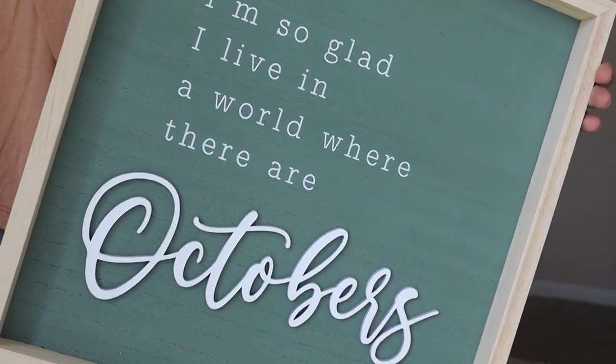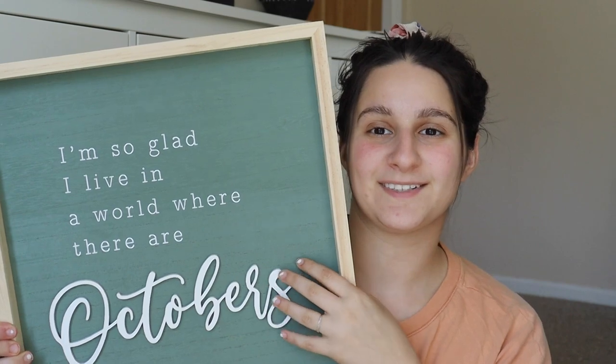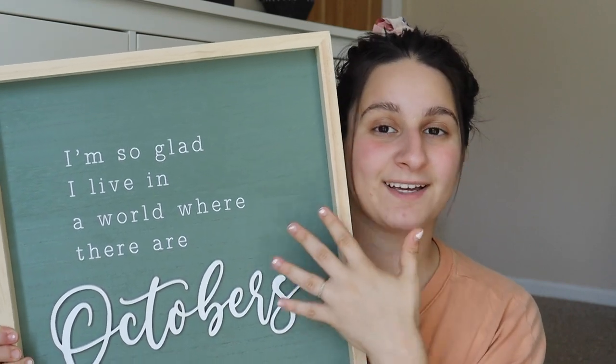I think I'm going to start at Hobby Lobby because I feel like I got a lot of good stuff there, and all of their fall decor was 40% off, which I believe it still is. Hopefully it is when I'm filming this video. First things first, I saw someone post that they got this somewhere, either on Instagram or on YouTube, and I knew that I wanted it, so when I saw it in Hobby Lobby, I grabbed it. It said, "I'm so glad I live in a world where there are Octobers," but the colors are just what drew me to it, so I love this sage color.